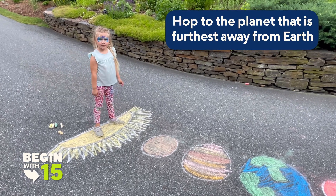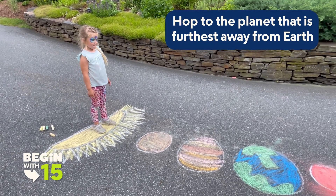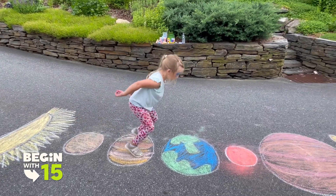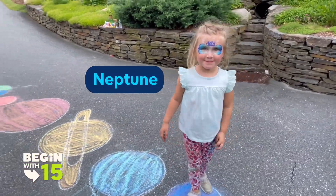Delta, hop to the planet that is furthest away from Earth. Oh, good job.